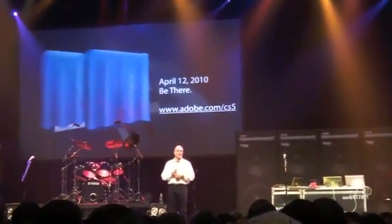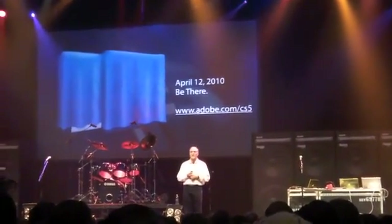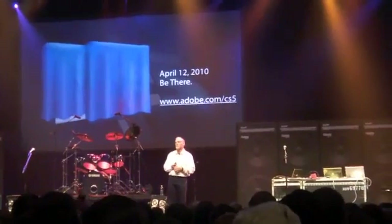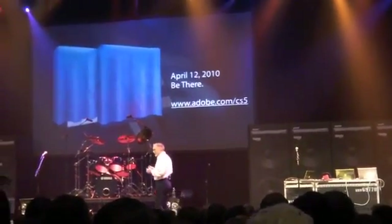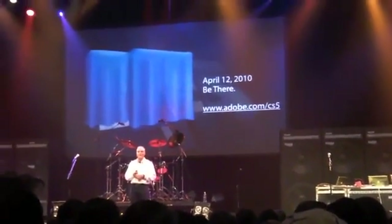Really excited about what we have coming out in April. You're going to find that this isn't just a dot release — it isn't just a speed bump to where we've been previously, but in fact it is a breakthrough. We're going to show you just a couple things to tease you on some of the features in one of those products that you might be interested in.